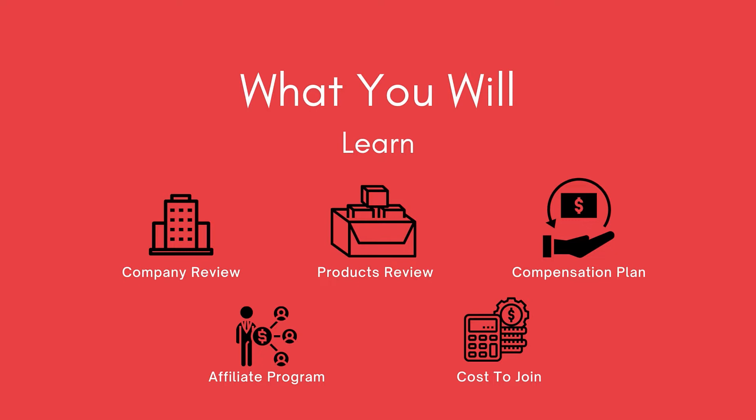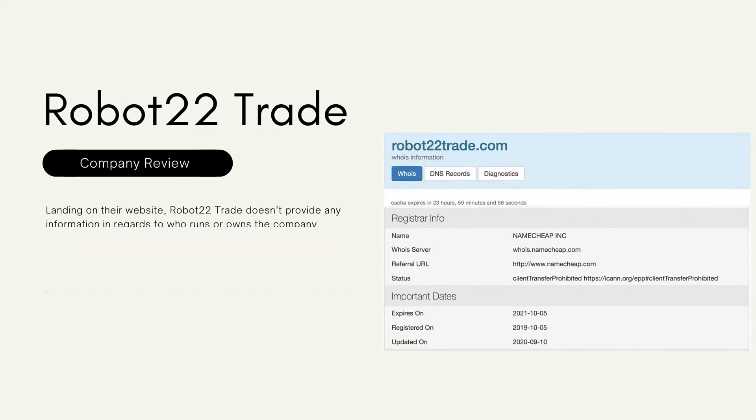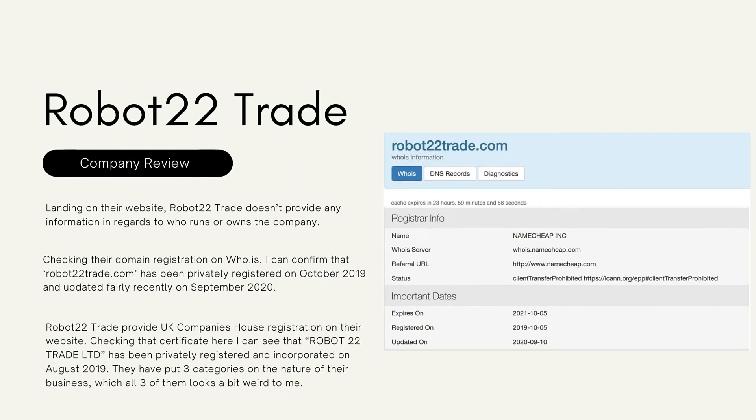Robo 22 Trade's website address is robot22trade.com. The website doesn't provide any information about who runs or owns the company. Checking their domain registration on Who.is, I can confirm that robot22trade.com has been privately registered on October 2019.